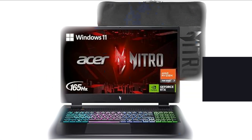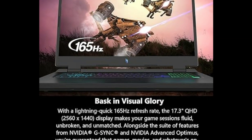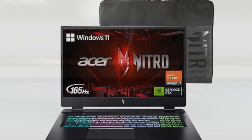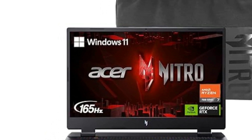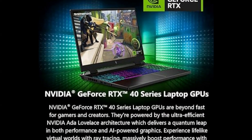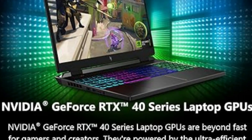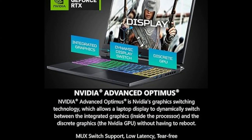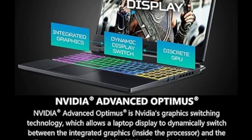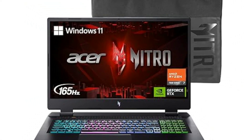Meet the Acer Nitro 17, a gaming powerhouse with the latest AMD Ryzen 7000 series and NVIDIA DLSS 3 tech. Its octa-core processor boosts gaming to 5.1GHz, while the 17.3-inch QHD display and 165Hz refresh rate ensure stunning visuals. With 16GB DDR5, a 1TB SSD, and advanced connectivity, it's built for peak performance. The laptop also features AI-enhanced video chat, a cool design, and a vibrant RGB keyboard. For a top-notch gaming experience, the Acer Nitro 17 has you covered.